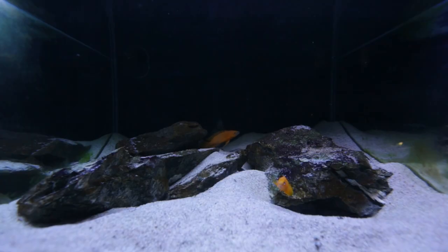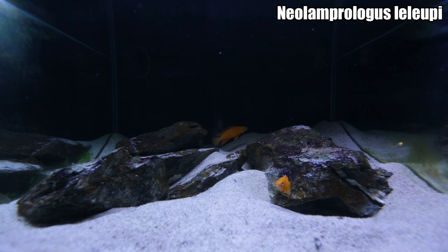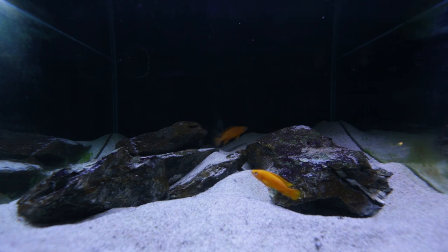The first tank getting an update this month is my Neolamprologus leleupi tank. These guys are also known as lemon cichlids in the aquarium hobby and are one of the most popular cichlids from Lake Tanganyika — one of the most colorful cichlids. As you can see, these guys are almost bright orange and I love them. If you've been on my channel for a while, you would know that I feature this tank quite heavily because it's a really interesting tank to watch and there's always something happening in it.